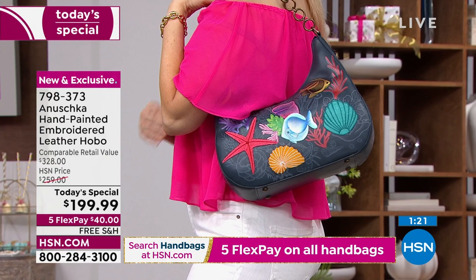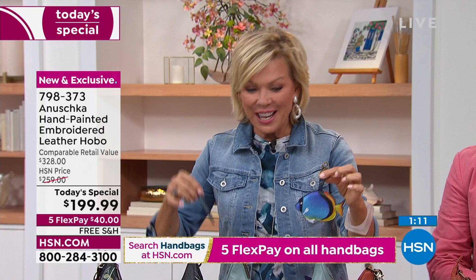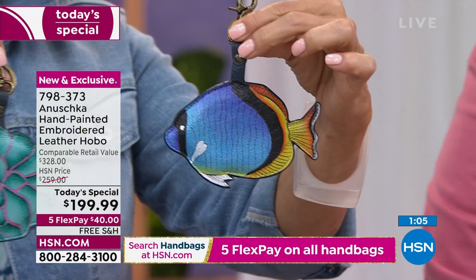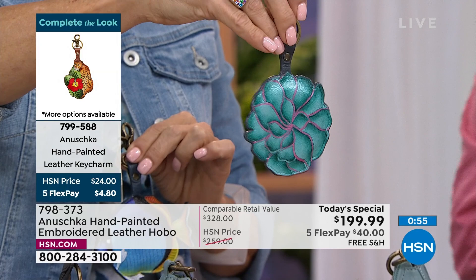Bhaskar, guess what? I found the fish! It swam back to us — our awesome team found the fish. Here are the key fobs — they don't come with the bag, but several of you on Facebook were asking about them. This is the fish key fob that goes with the Ocean Magic. And then here is the one that goes to the Succulent. Each of the other fobs we've got on the bags themselves.